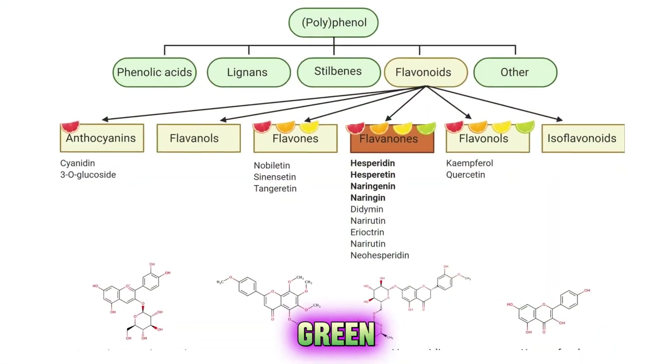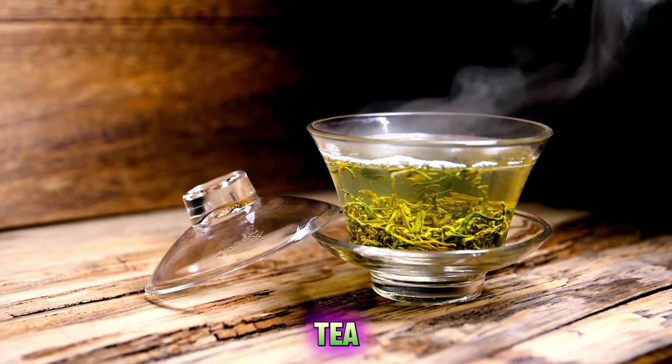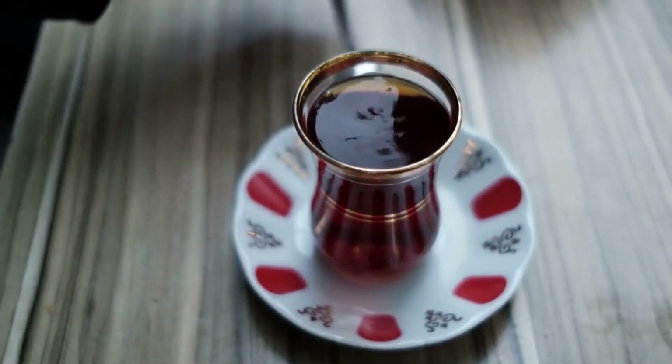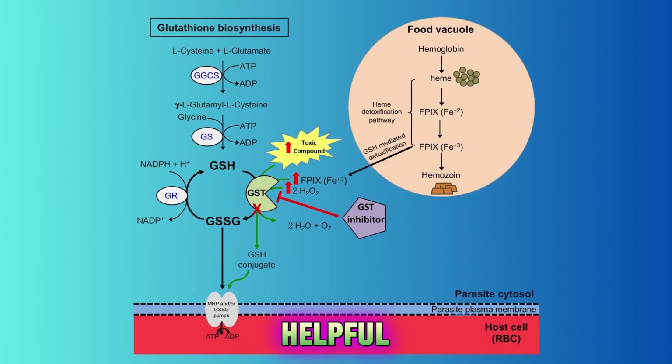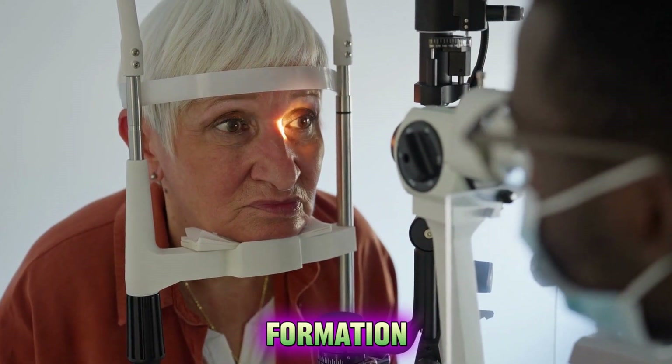Polyphenols from green tea may have more advantages than those from black tea in reducing oxidative stress and inflammation. Glutathione may be more helpful than other antioxidants in preventing diabetic cataract formation.